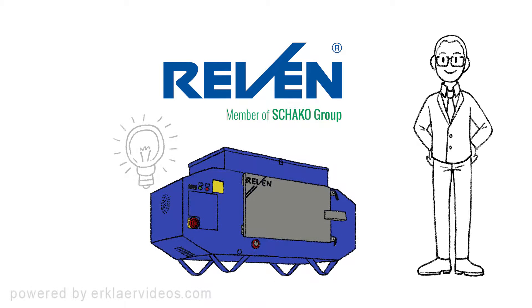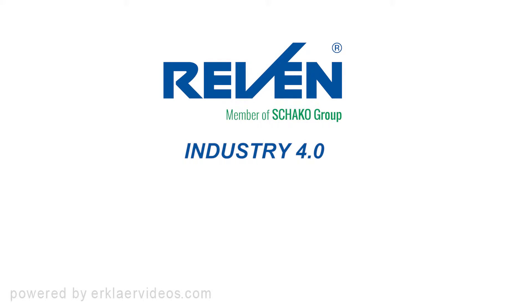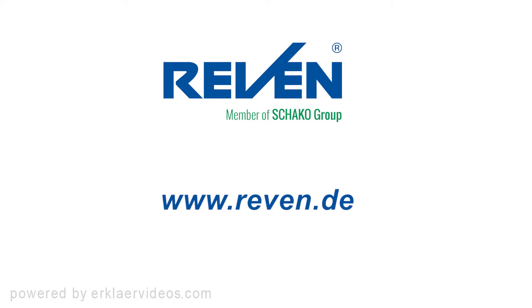With X-Cyclone and highly intelligent ventilation controllers in accordance with the innovative Industry 4.0 standard, we look forward to your inquiry. You can find more information on our homepage at www.raven.de — in the technology section, for instance.